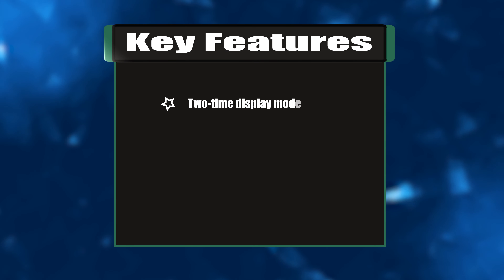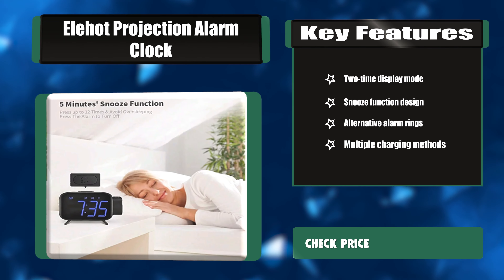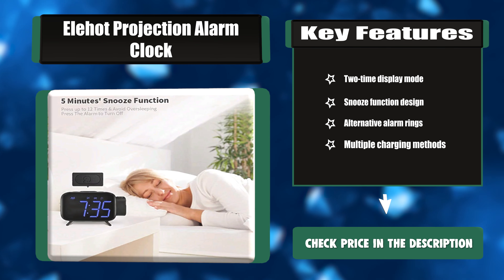Key features: Two-time display mode, snooze function design, alternative alarm rings, and multiple charging methods.